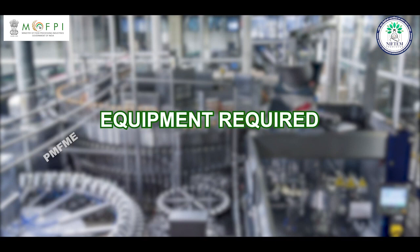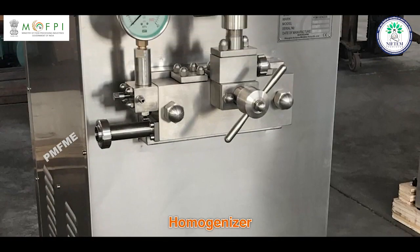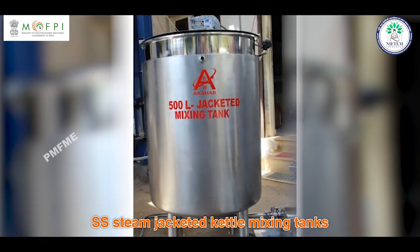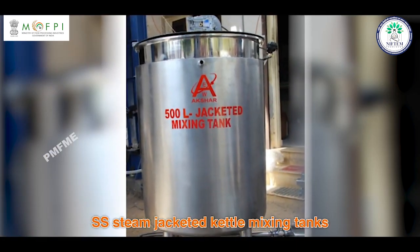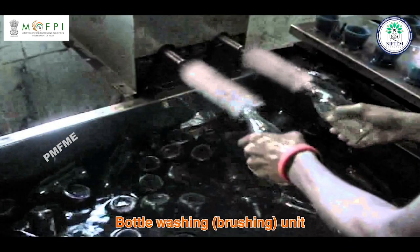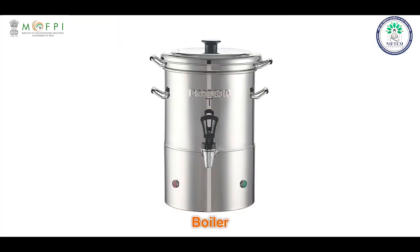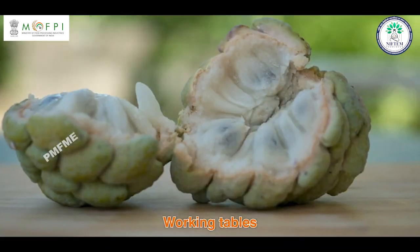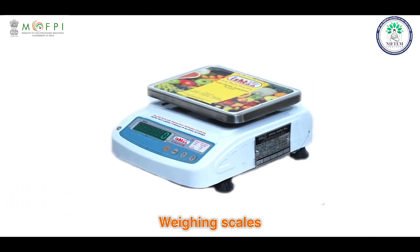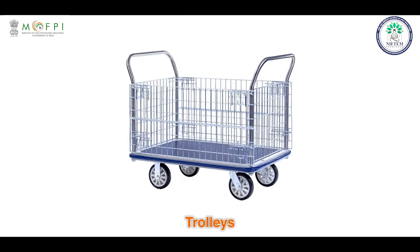Equipment required — Principal equipment: fruit pulper, homogenizer, SS steam-jacketed kettle mixing tank, bottle filling machine, bottle washing machine, and crown corking machine. Auxiliary equipment: boiler, working table, weighing scales, handling vessels, knives, and trolleys.